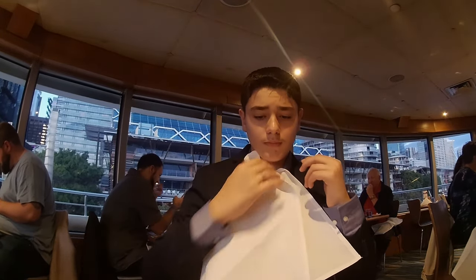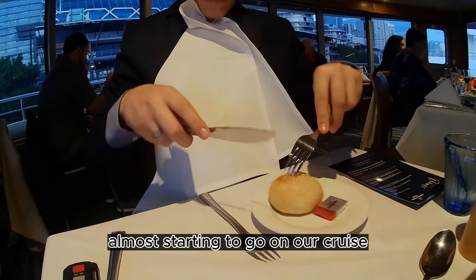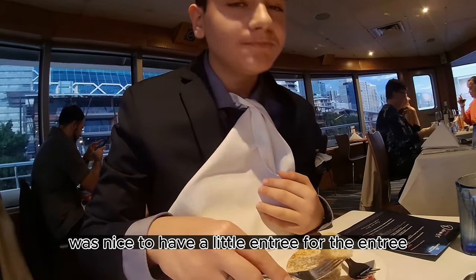After putting on my napkin, we're almost starting to go on our cruise, and the bread was really delicious on board. It was nice to have a little entrée.